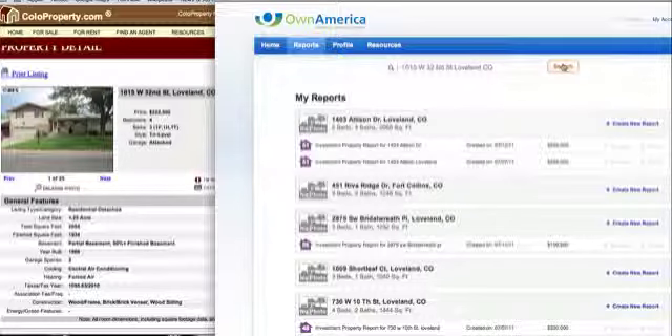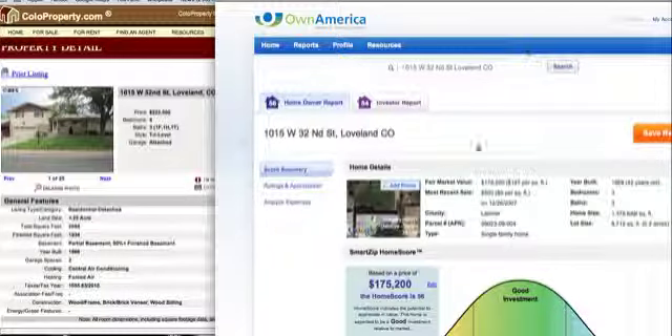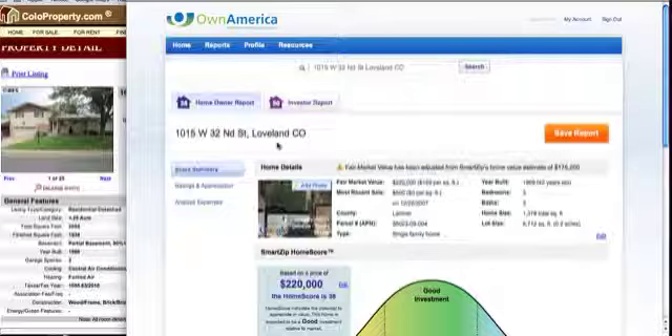So this is what Own America has put up. A base price of $175,000 has been entered. This particular house is a one-owner home, and I've been told by the owner that the taxes have been protested all these years — which is one way to keep your taxes down. It's listed at $222,000, so I'm going to up the price to $220,000. The owner scores are 56 and 54 for the investor report.